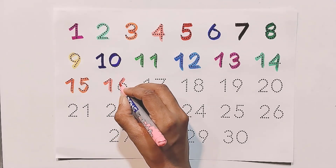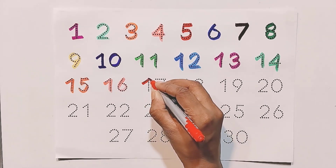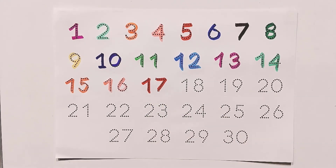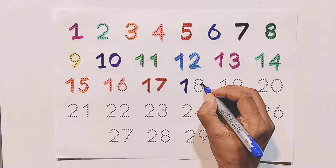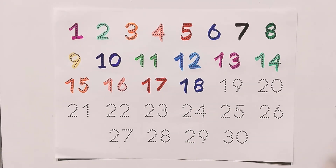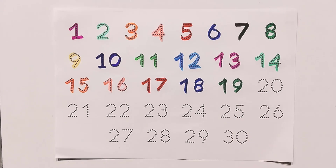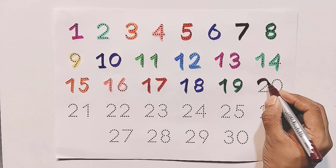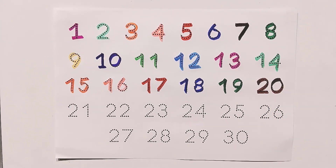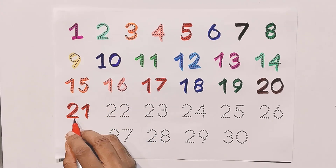One and six — sixteen. One and seven — seventeen. One and eight — eighteen. One and nine — nineteen.